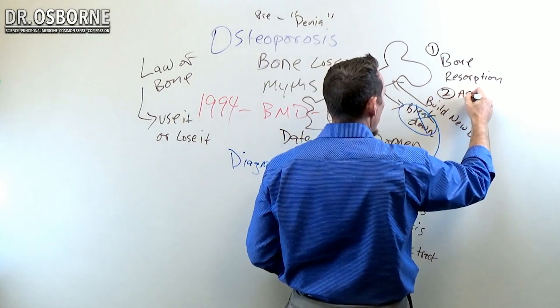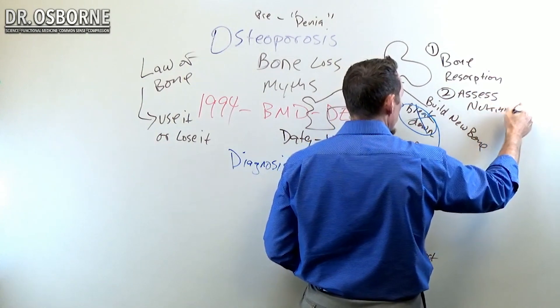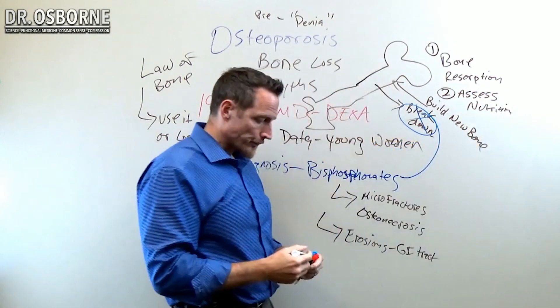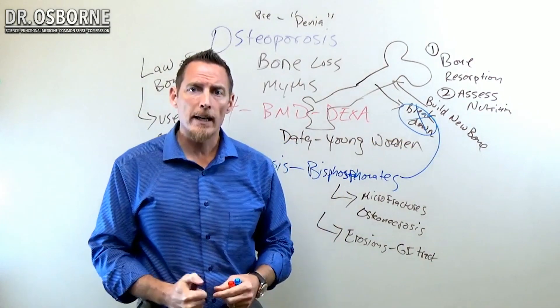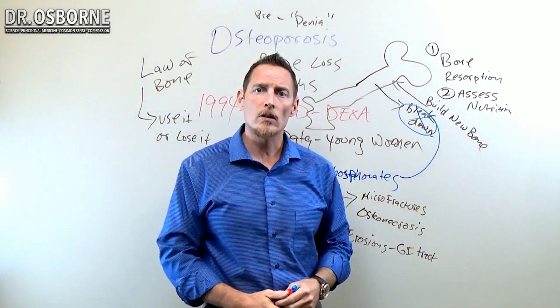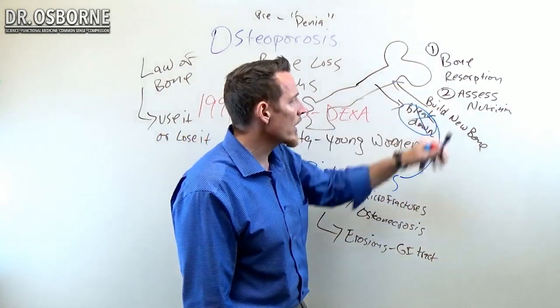Number two, we can ask for an assessment of nutrition status, and this includes things like vitamin D, and obviously a number of the minerals that help in the matrix of bone — like calcium, magnesium, copper, zinc, selenium, chromium, vanadium, boron, et cetera. It's important to assess that nutrition.